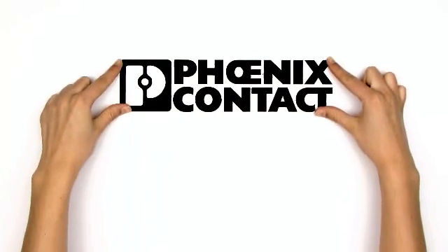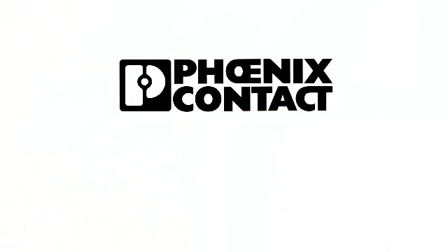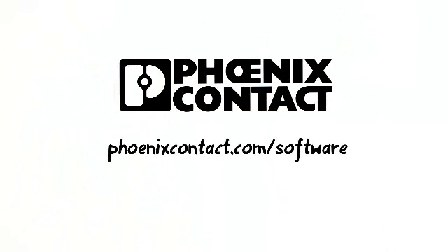Automation technology by Phoenix Contact — for all industries, compatible, universally applicable. If you want to learn more about our automation software, go to phoenixcontact.com/software.